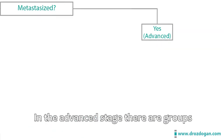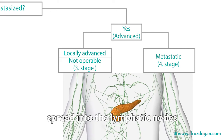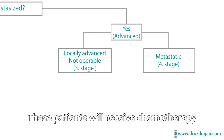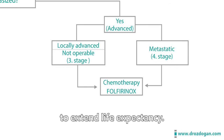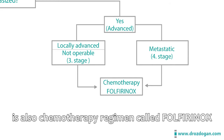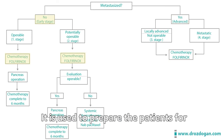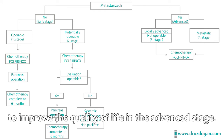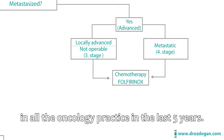In the advanced stage, there are groups called locally advanced and metastasized. In these groups, the tumor has most likely spread into the lymphatic nodes around the pancreas, and at stage four, patients are mostly detected with liver metastasis. These patients receive chemotherapy to shrink the tumor, control its spread, and most importantly extend life expectancy. The main treatment applied is the chemotherapy regimen called Folfirinox — a four-drug regimen used in both advanced and early stage. It prepares patients for surgery in the early stage and extends lifespan and improves quality of life in the advanced stage. This regimen is a proven therapy that has been part of all oncology practice over the last five years.